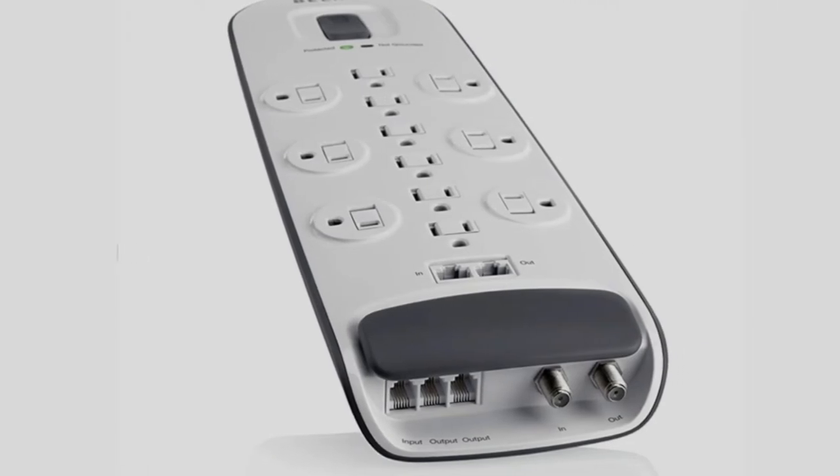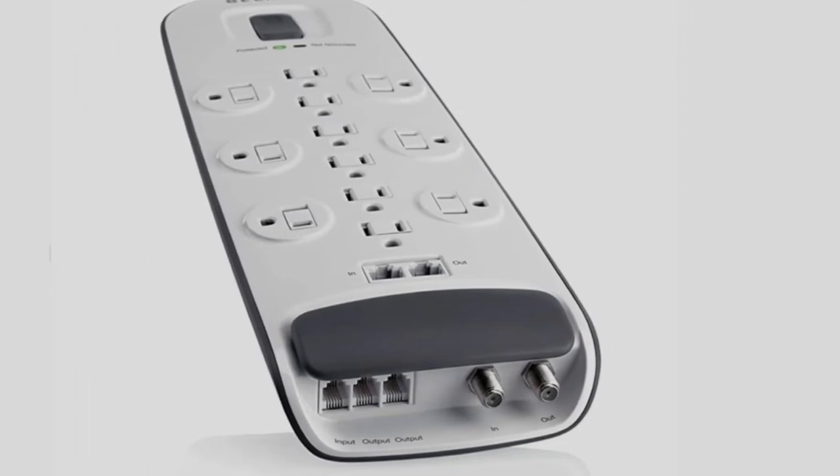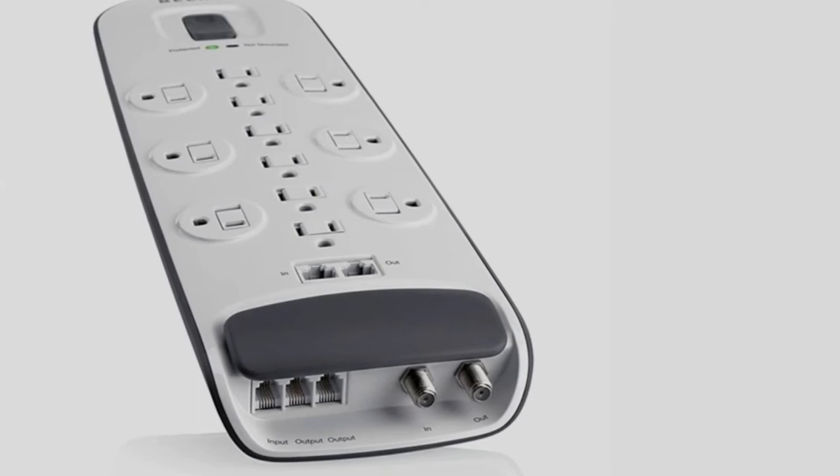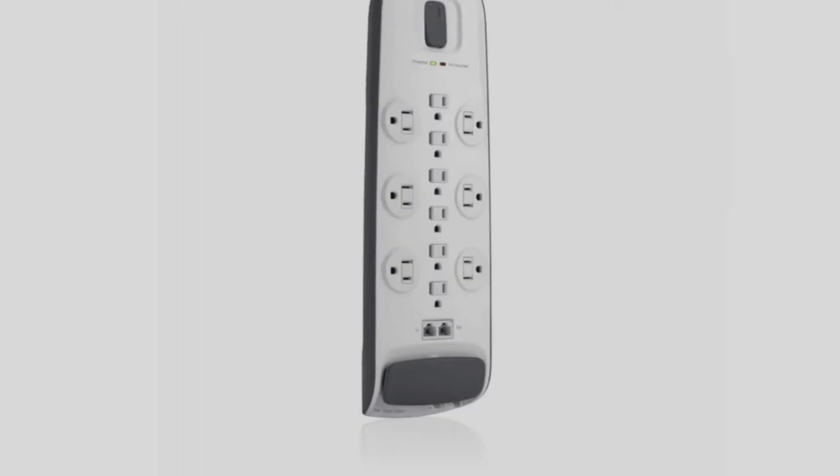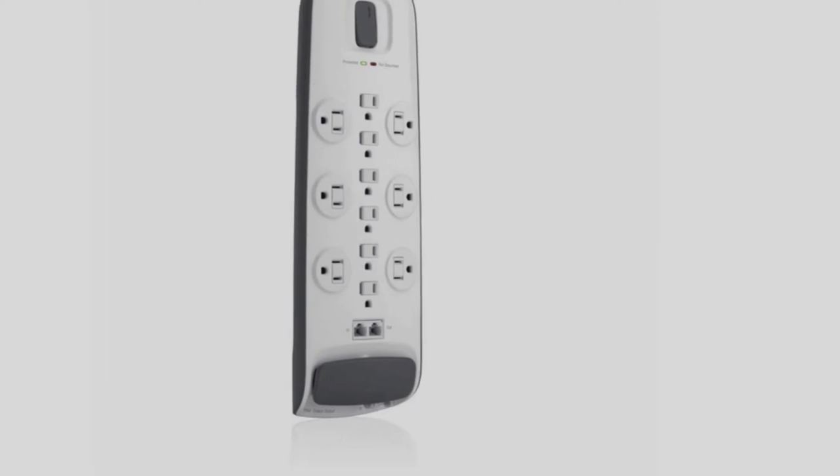This surge protector has been rated 4.5 out of 5 on B&H Photo. One reviewer said: "I am loving this. I would tell people to get this surge protector and use it for all your devices."